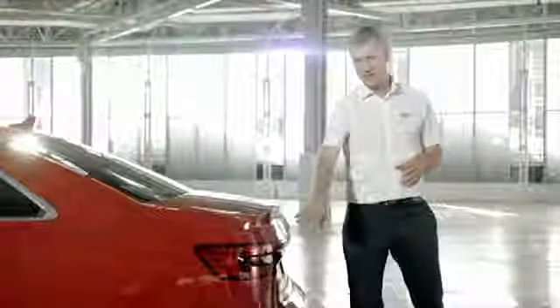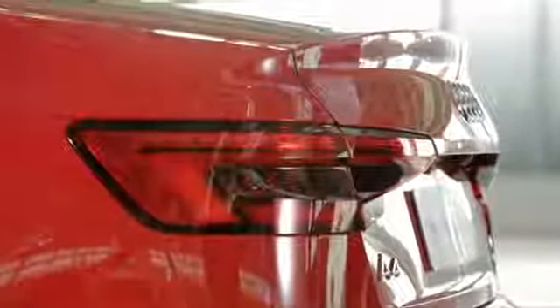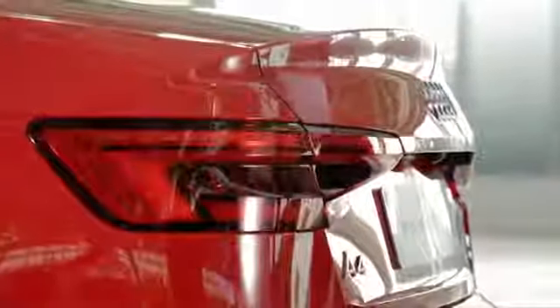This light cluster houses LED rear lights, which are standard on S-line models like this one, and also include these dynamic indicators.